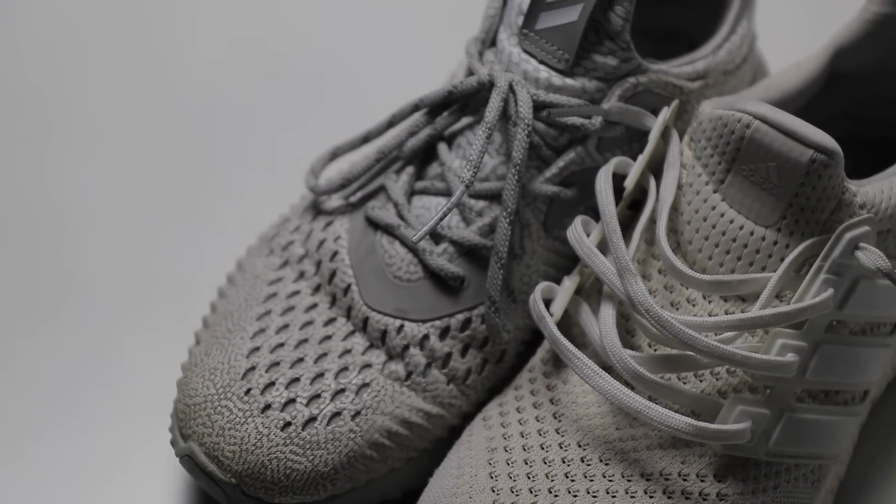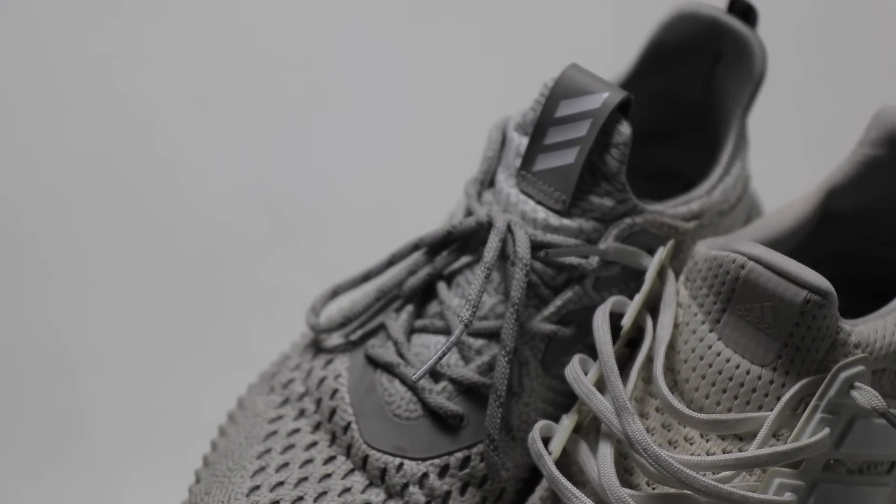Here we go again, BillyVisuals, bringing up another controversial topic. Hello, and welcome to BillyVisuals, where we're all about visuals. I could go on forever arguing about both of these shoes, but I'm going to try my best to make this an informative but short review.